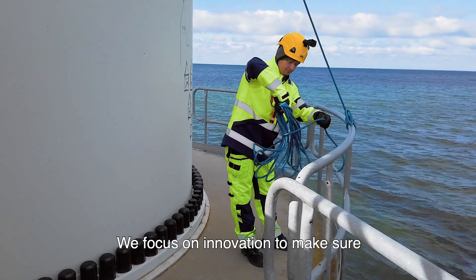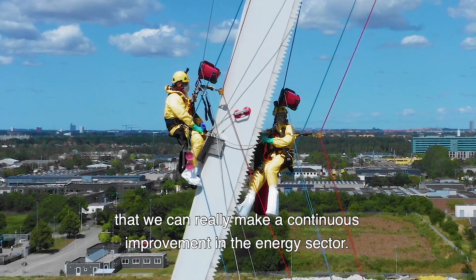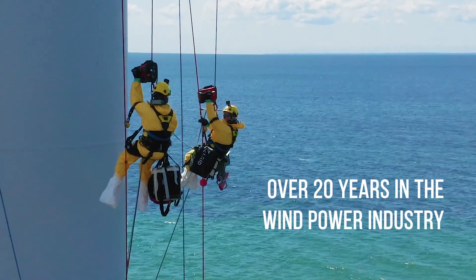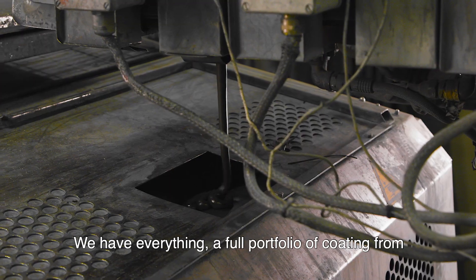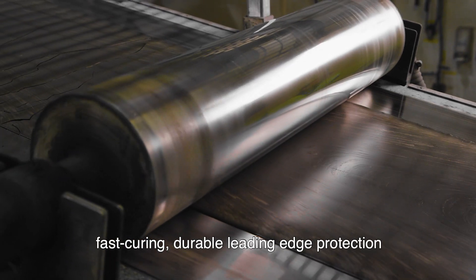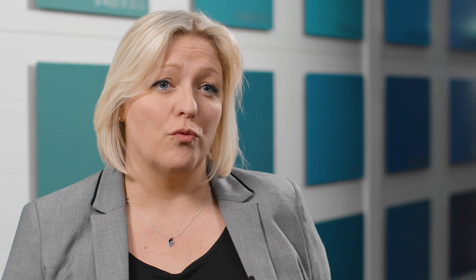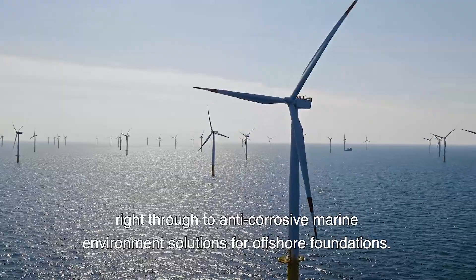We focus on innovation to make sure that we can really make a continuous improvement in the energy sector. We have a full portfolio of coatings, from fast-curing durable leading-edge protection right through to anti-corrosive marine environment solutions for offshore foundations.